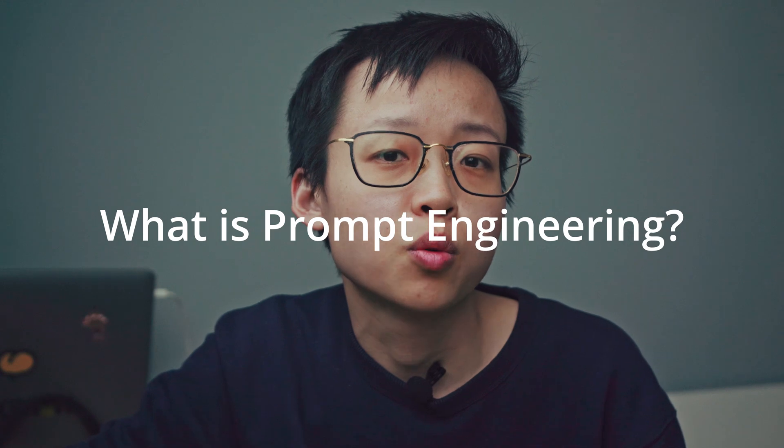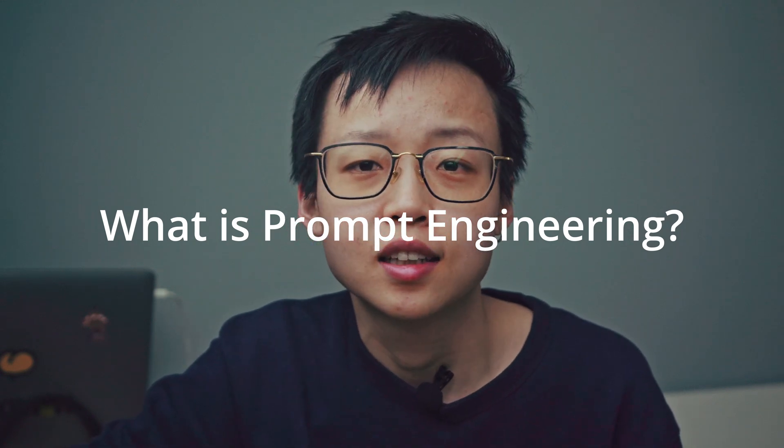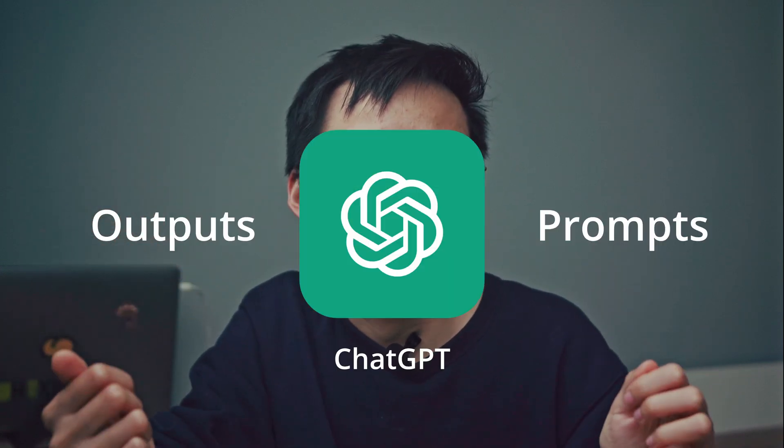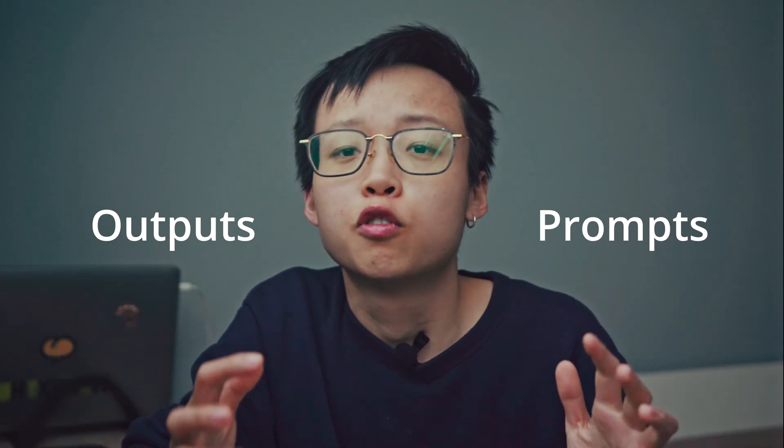Let's first quickly cover what prompt engineering is. Essentially, it's the practice of developing and optimizing prompts to guide the outputs of language models like ChatGPT for the desired outcome. With AI taking the world by storm, prompt engineering is becoming an increasingly in-demand skill.